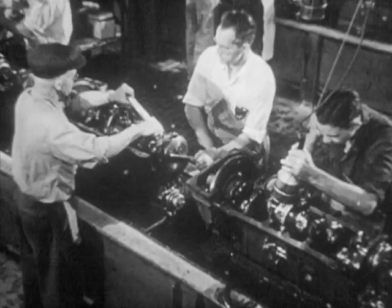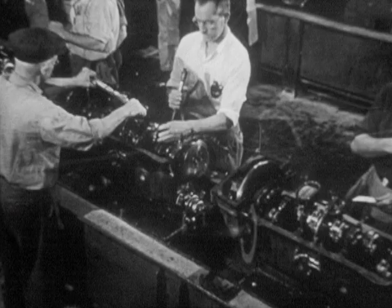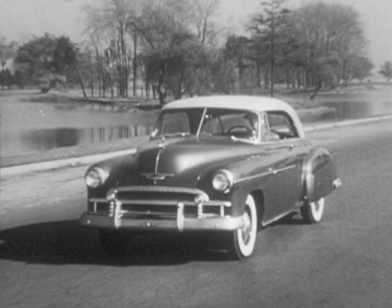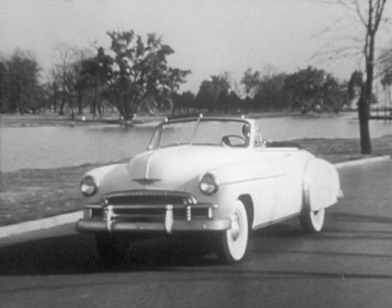As time goes on, manufacturers of more expensive automobiles are turning to this engine design to give them the added durability, performance, and economy demanded of today's finest automobiles. Yet, in its class, only Chevrolet offers the brilliant performance, outstanding economy, and rugged durability of a valve-in-head engine. With Chevrolet, you drive the first and finest at lowest cost.